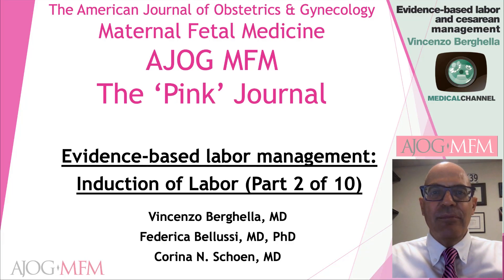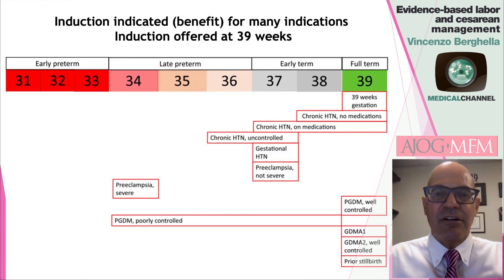It is my pleasure to welcome you to a new chapter in the Evidence-Based Labor Management series at the American Journal of Obstetrics and Gynecology, Maternal-Fetal Medicine, ACOG MFM, The Pink Journal. Today's video will be on induction of labor, and this is part two of our Evidence-Based Labor and Caesarean Management.